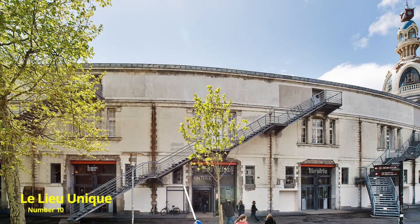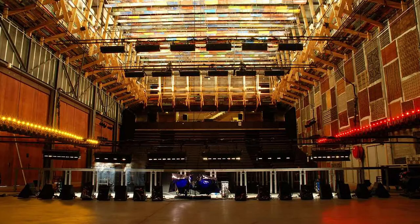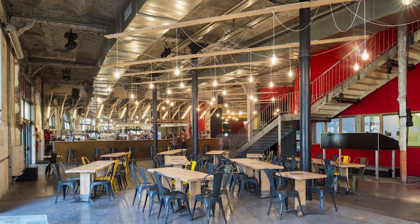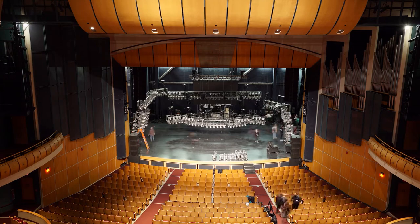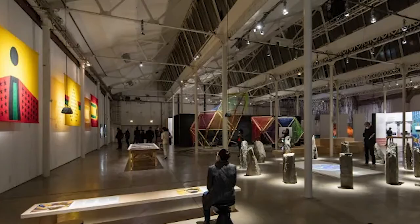Number 10: Le Lieu Unique. Le Lieu Unique is a center of contemporary arts in Nantes, and was opened in 2000 in a former biscuit factory. The name itself alludes to the uniqueness of the venue, and indeed it is unlike any other establishment in the city, showcasing everything to do with the arts, from theater and dance, to literature and architecture, even circus performances. Aiming to present Nantes as an artistic and experimental area, Le Lieu Unique perfectly achieves its goal, and presents an array of artistic forms in a renovated and enthralling fashion.